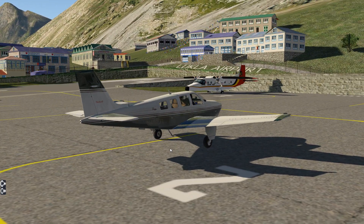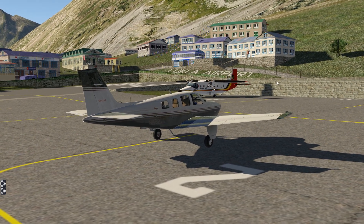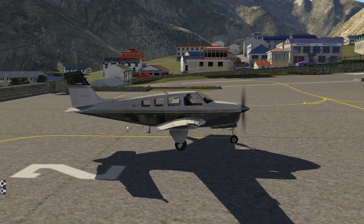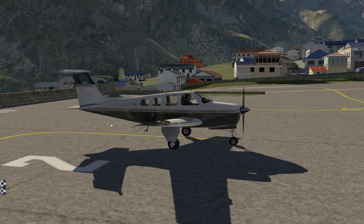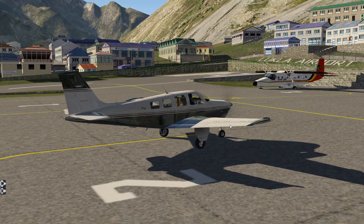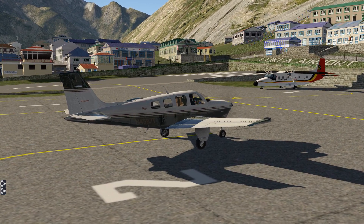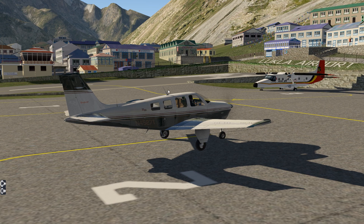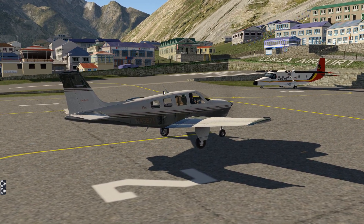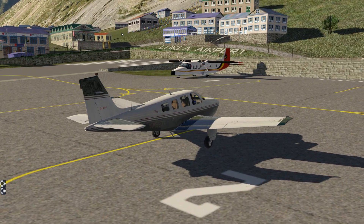When I flew here on the Dangerous Airport video, none of this was here - it was just an empty field, and it was still scary as hell. But with this scenery pack, it adds another level of immersion and danger to this, because this was just an open field over here. It didn't look like it was really that narrow - it was just like a random little runway on the edge of a hill. This is totally crazy.